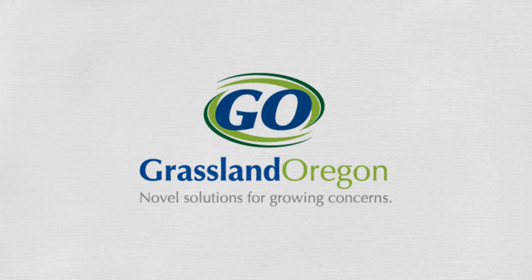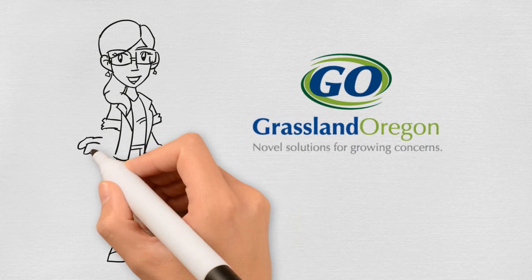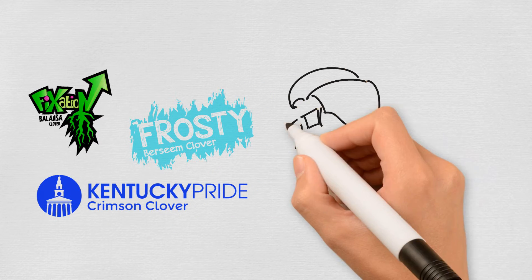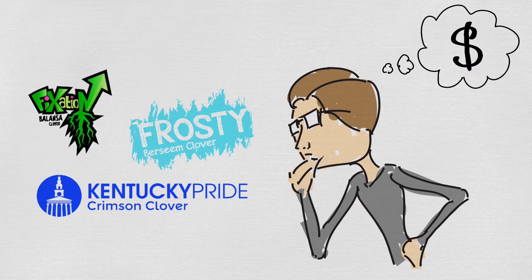Here at Grassland Oregon, home of novel solutions for growing concerns, we get a lot of calls and questions about the great things our seeds can do. Lately there has been a lot of interest in how some of our clovers, like Fixation Balansa, Frosty Berseem, or Kentucky Pride Crimson, can reduce or even eliminate commercial fertilizer costs through nitrogen fixation in the soil.